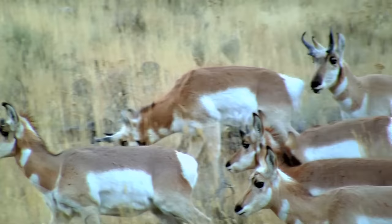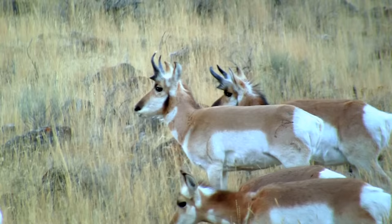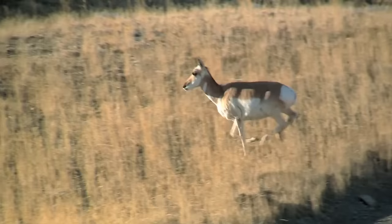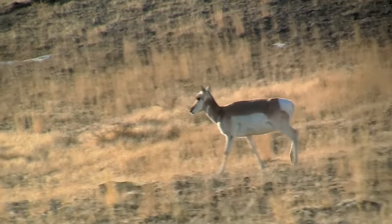Pronghorn get their name from the distinctive shape of their horn. They can run at speeds close to 60 miles per hour. Although not as fast as cheetahs, they maintain a fast speed for a longer period of time. They are true marathon runners.